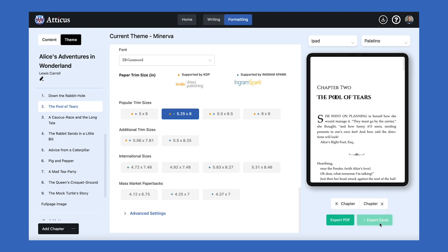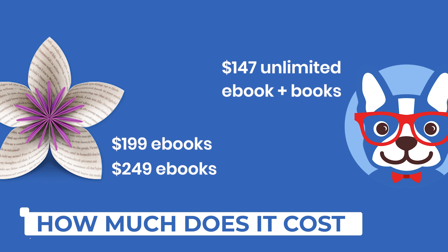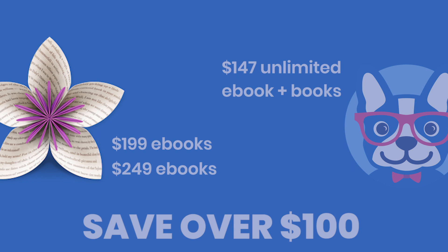So now that you can see what it can do, you're probably asking, how much is this going to cost? Well, Vellum costs $199 for eBooks only and $249 for eBooks and books. Atticus only costs $147 for unlimited eBooks and books, which is $100 cheaper at the same level. Plus, we've got a couple of features on Atticus that make it even stronger and more secure for authors.